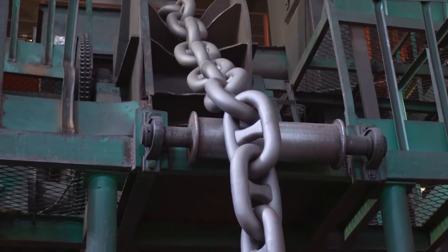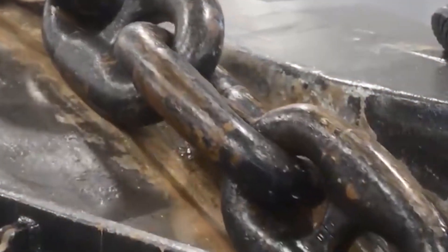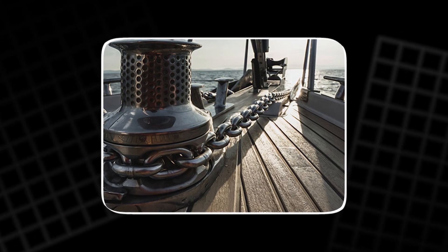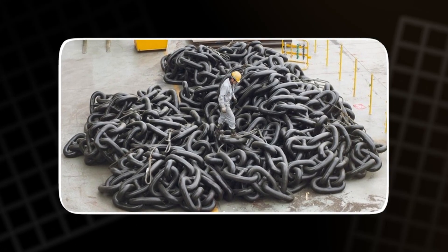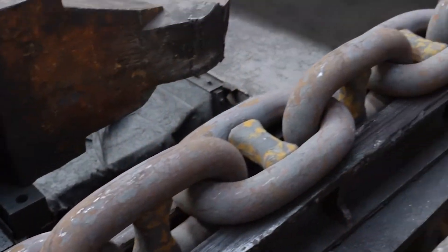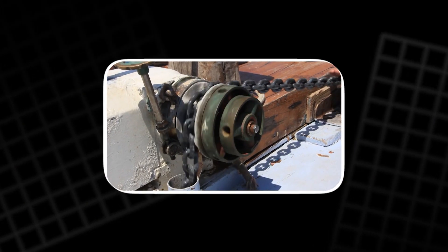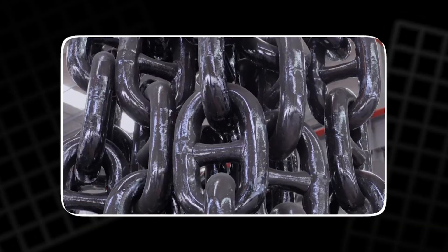When installed, these chains disappear underwater — unseen but indispensable. They will endure decades of crushing pressure, violent storms, and constant motion. Each time an anchor drops, each time a ship steadies in rough seas, it is these chains that bear the load. Their strength decides whether a vessel survives the night. From the silence of the factory to the depths of the ocean, the journey of that simple steel bar comes full circle.